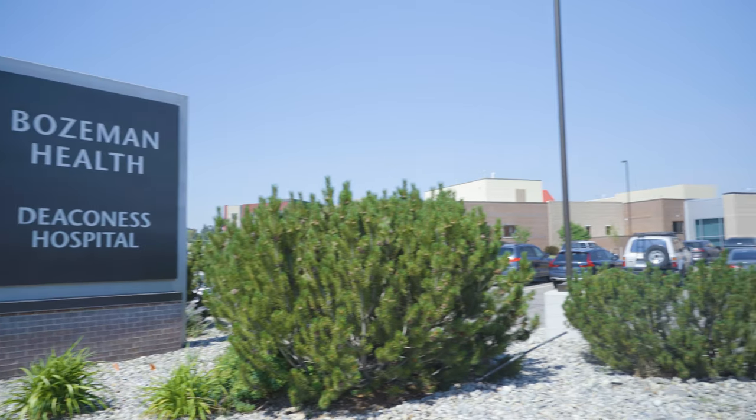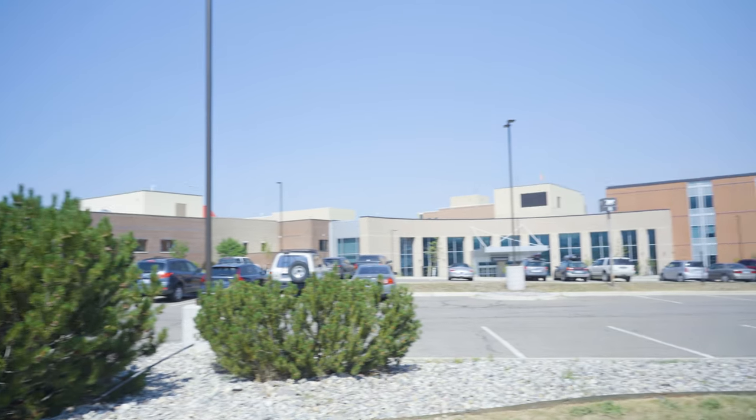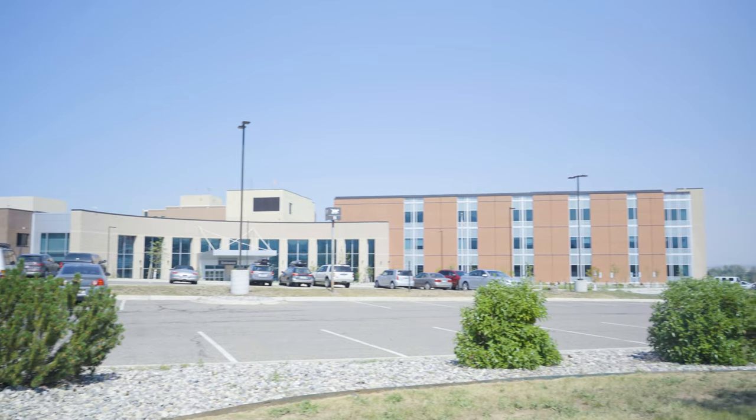The cost of healthcare in Bozeman comes in at 103.3 on the cost of living index, so it's 3.3% above the national average. This number is calculated using the daily rate for hospital rooms, the cost of a doctor's visit, and dental checkups. If you're living in Bozeman, you can expect the cost of healthcare to be a little bit above the national average.